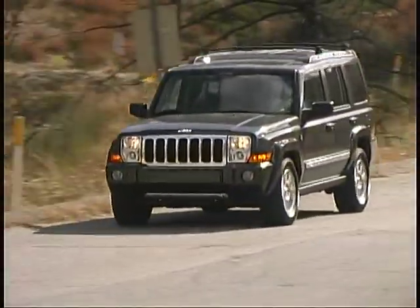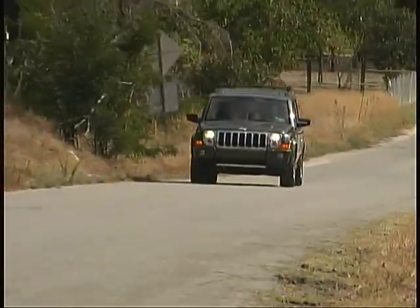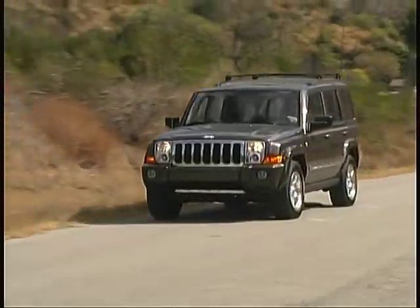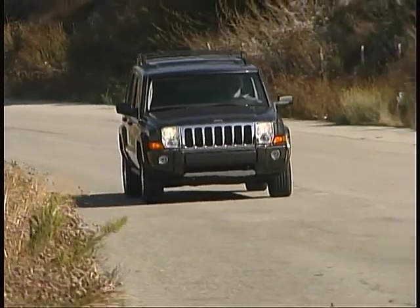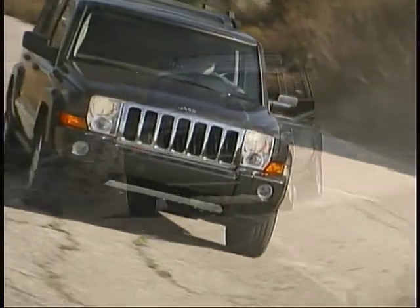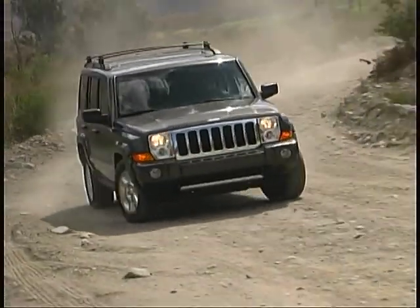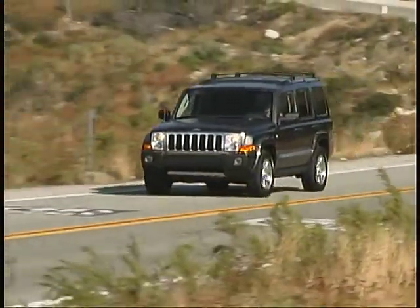Pricing starts out at just over $28,000 and moves up to over $40,000 for a fully loaded limited model. The Jeep Commander is a very nice all-around vehicle, offering strong power, a refined, pleasant driving experience on the road, excellent off-pavement abilities, and enough comfort and convenience features to pamper the driver and passengers. We like it!